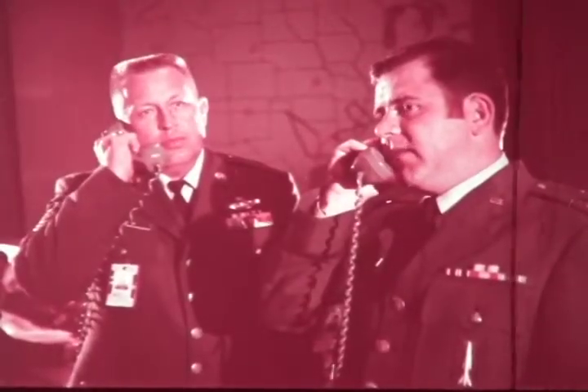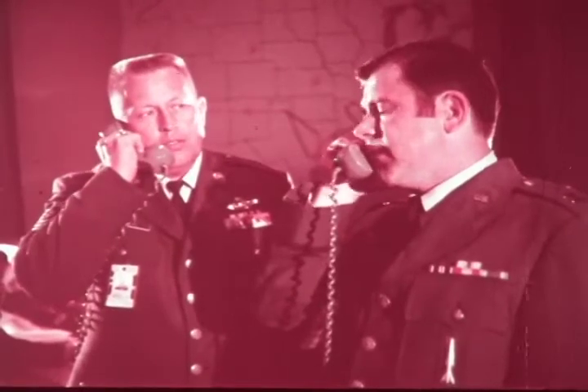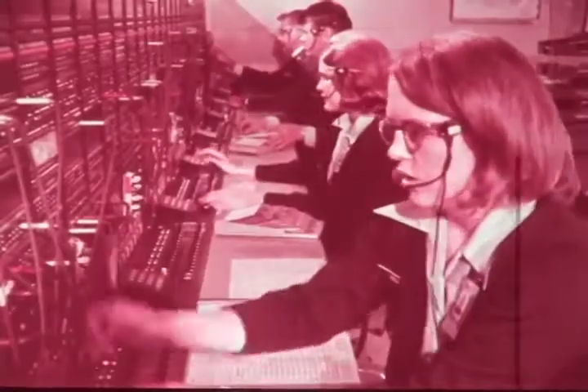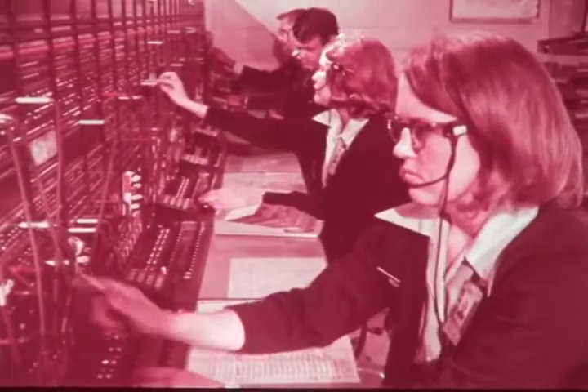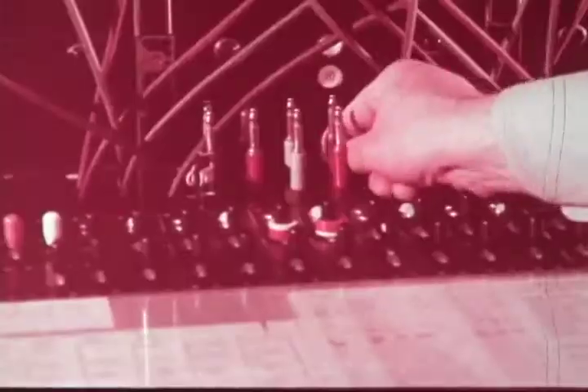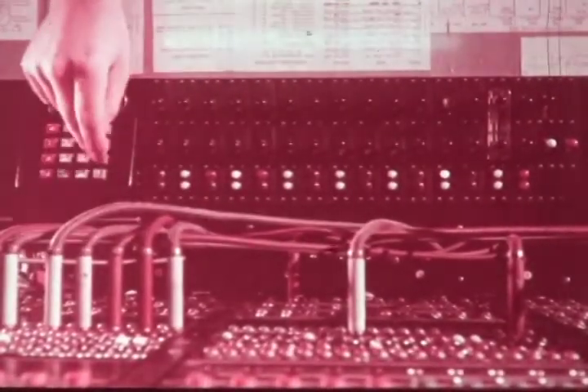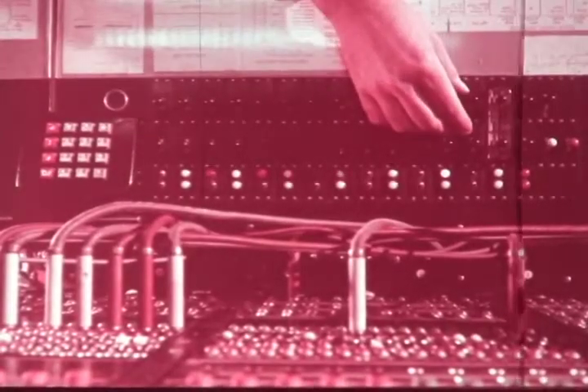Another officer-NCO team in the communication section controls the SAC worldwide communications network. This system includes telephone and teletype ground lines linked to low-frequency, high-frequency, and ultra-high-frequency radio — all tied together so we can stay in communication through every possible emergency.